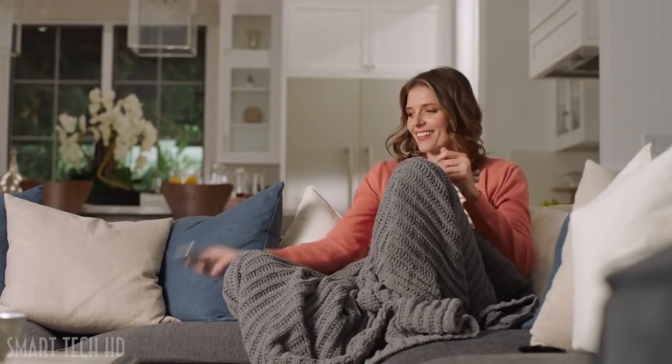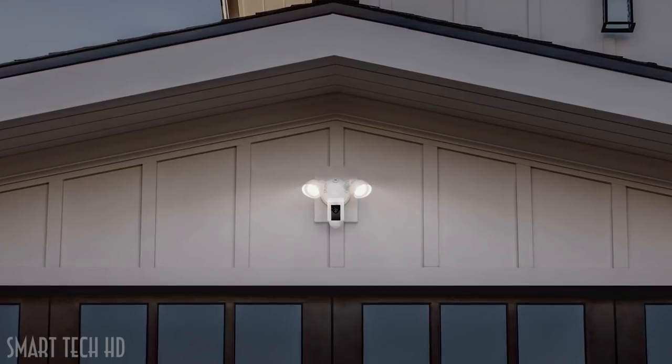See security in a whole new light. Floodlight Cam by Ring.